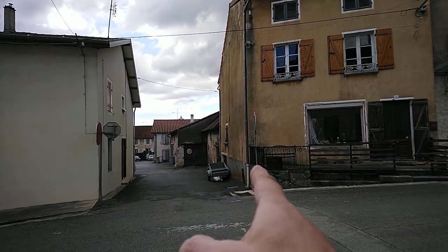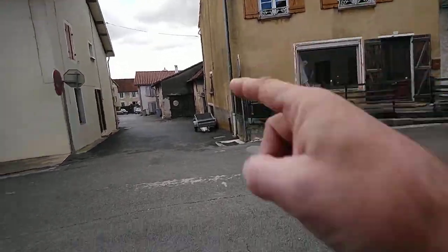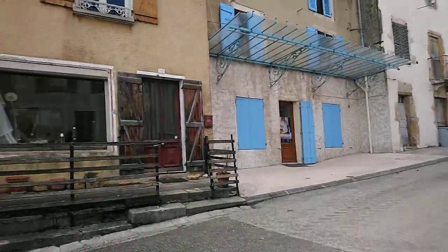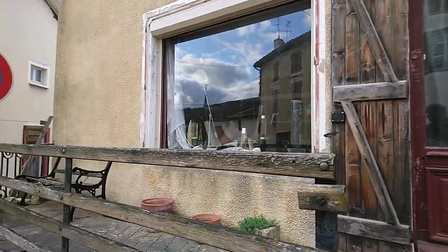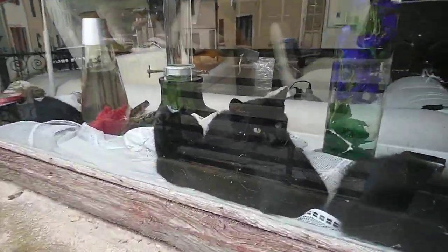The barn that you see from the back garden was sold — it used to be with the house. The previous owner sold it. I've been in it; it's massive.